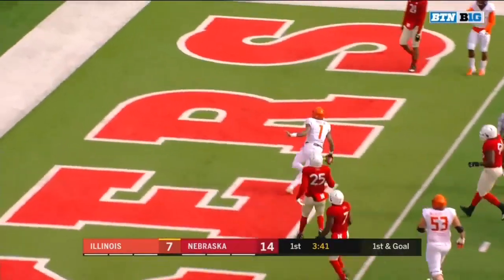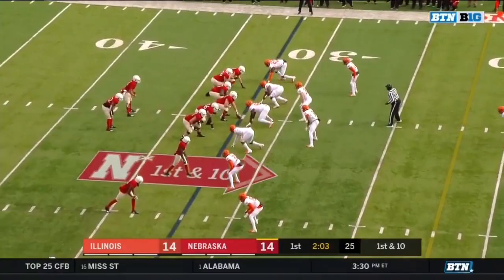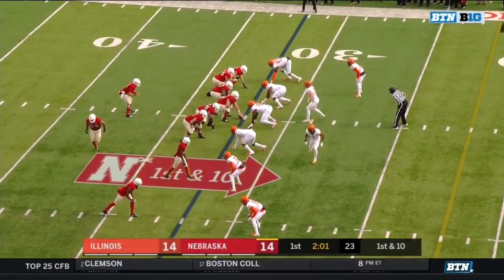Keeper up the middle — second rushing touchdown of the game for A.J. Bush. He could have picked up 10 or 15 there. Let's not get carried away.